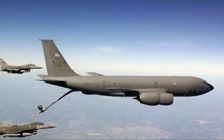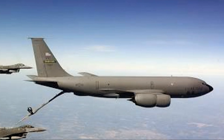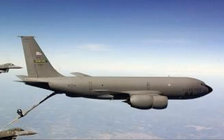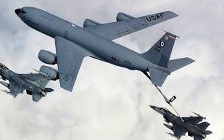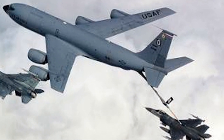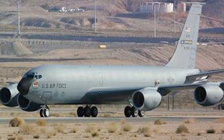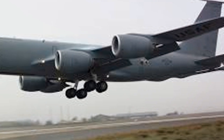The CFM-56 engines, known for their high performance and reliability, give the KC-135 a cruising speed of approximately 550 miles per hour. This means the Stratotanker can quickly reach any aircraft requiring fuel anywhere in the world. The engine's high fuel efficiency also contributes to the aircraft's long range and endurance — essential attributes for a refueling tanker.